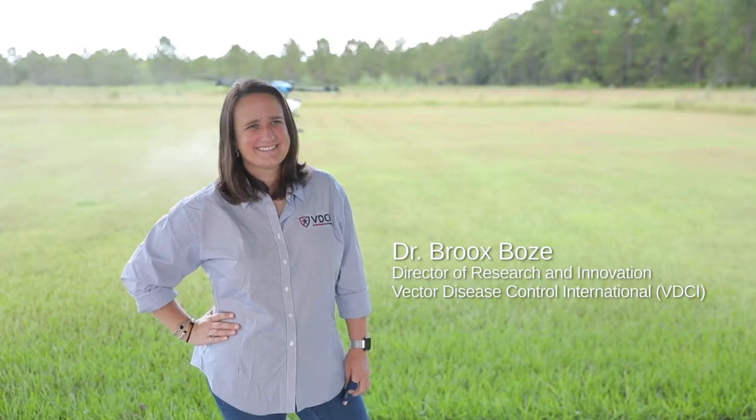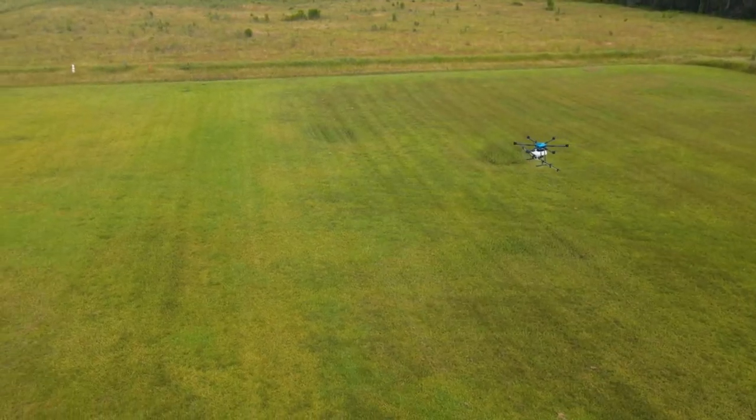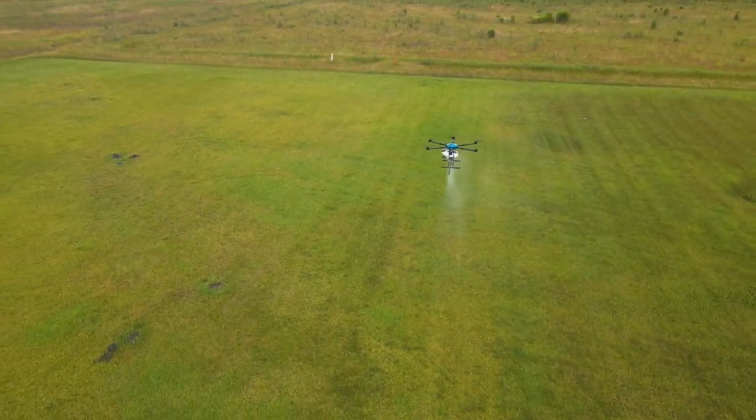EDCI is always looking for new ways to use technological advances to increase our efficiency and reduce our environmental impact. The drone systems have really helped to fill in that middle ground where we have smaller sites that are hard to reach on foot or hard to get full coverage on foot.